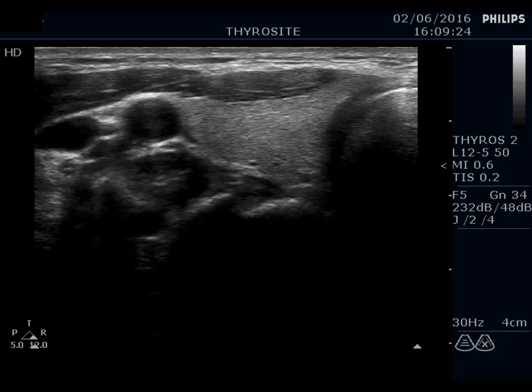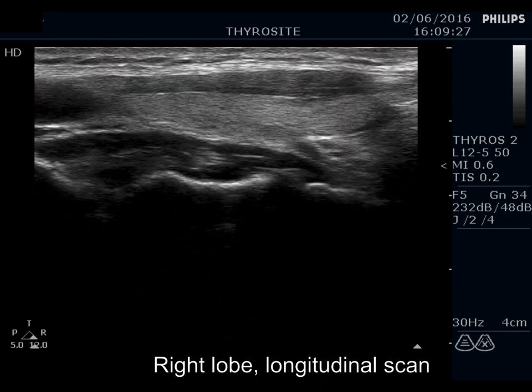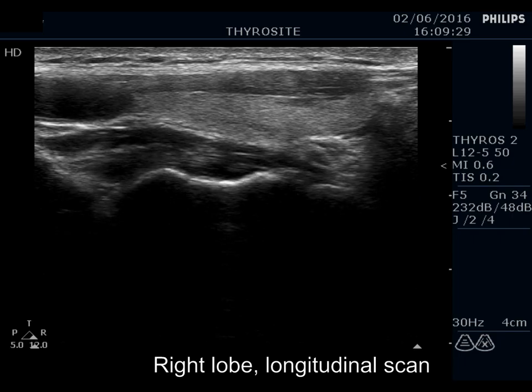The right lobe is econormal. There are tiny hypoechoic areas which have no clinical or oncological importance.